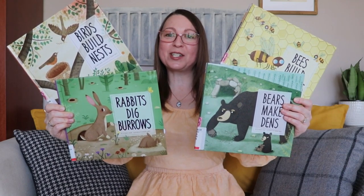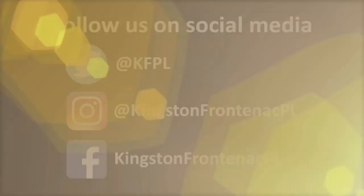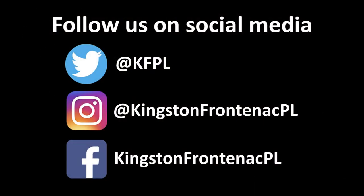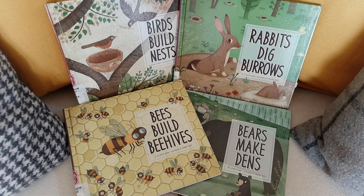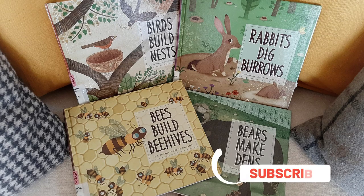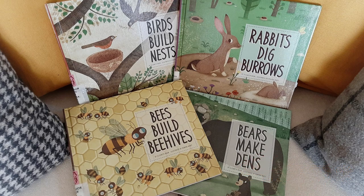Place your reservations by following the links provided below.